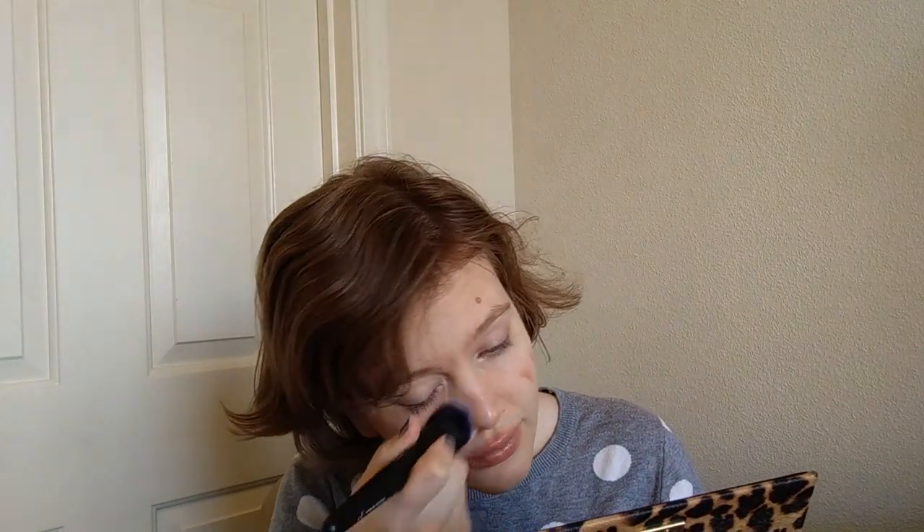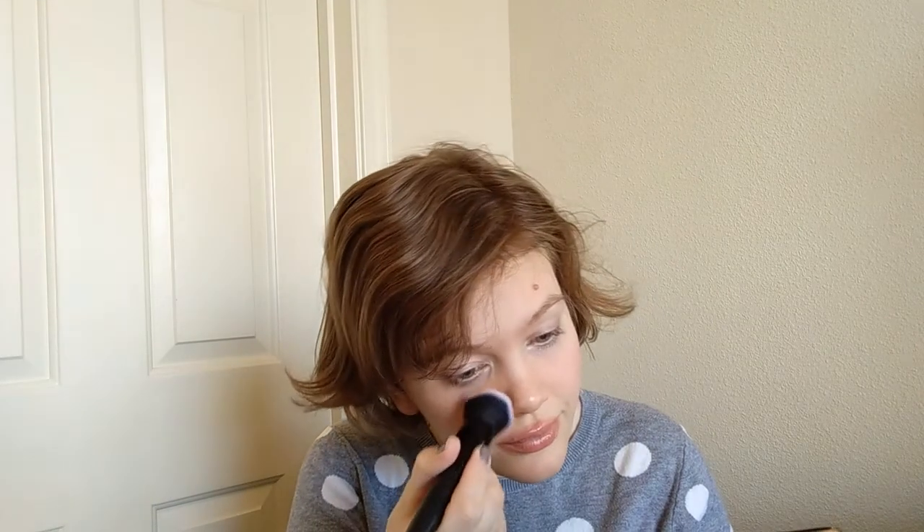That actually worked out really well! Walmart Beauty Box, you have redeemed yourself. Now I'm up to a full-size product that will work out for me, a little mini that I'm quite happy to have, and essentially a couple of foil packets. So for $7.50, I think this worked out pretty well.